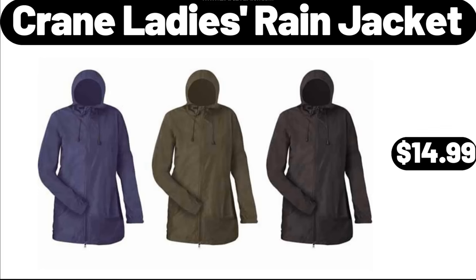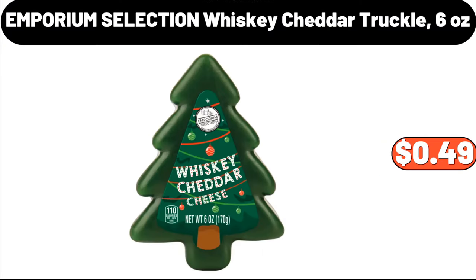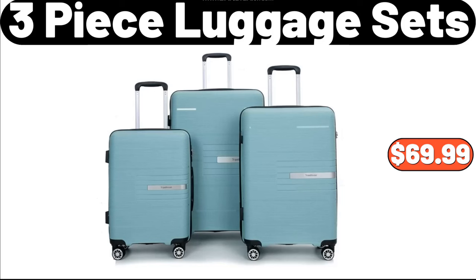Crane Ladies Rain Jacket, $14.99. Paper Towel Holder, $7.99. Emporium Selection Whiskey Cheddar Truckle, 6 Ounces, $4.99. 3 Piece Luggage Sets, $69.99.